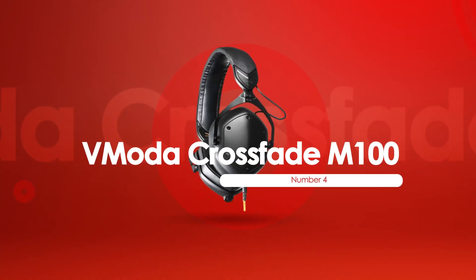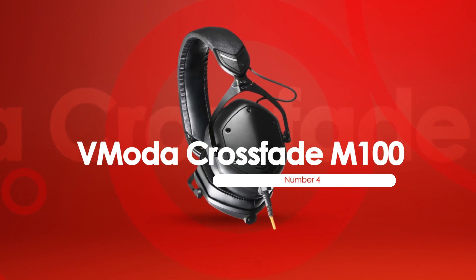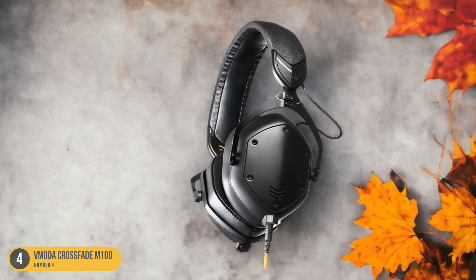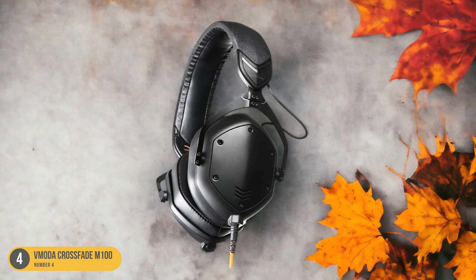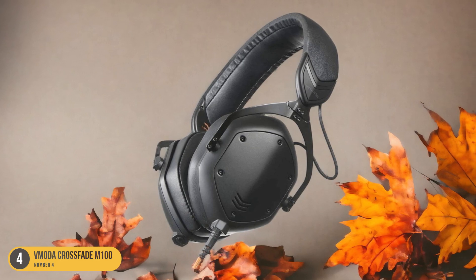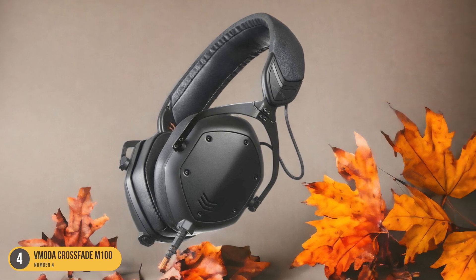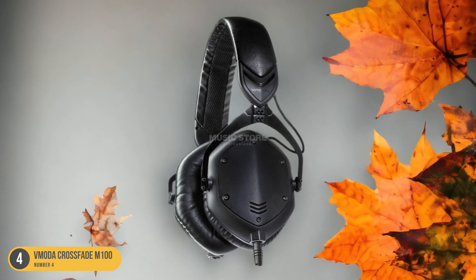At number 4, we have V-Moda Crossfade M100. Packed with powerful bass and a sleek design, the V-Moda Crossfade M100 headphones are a top choice for rap enthusiasts seeking an immersive listening experience. The first thing that strikes me is the deep, thumping bass that brings out the full richness of rap beats. The low frequencies are punchy and well-defined, creating a strong foundation for the music.